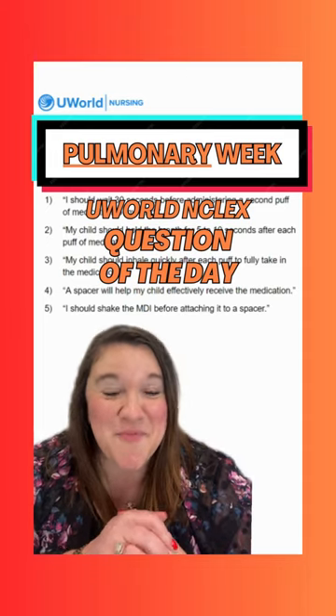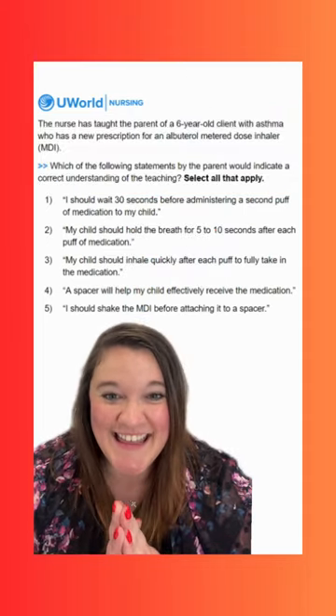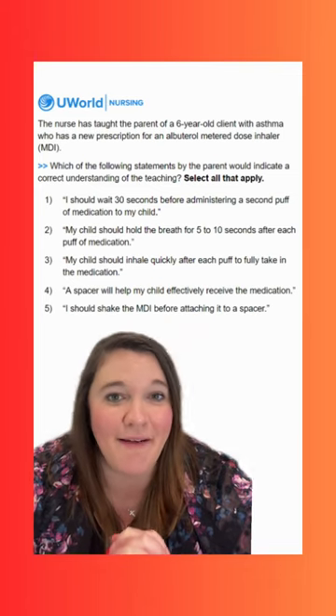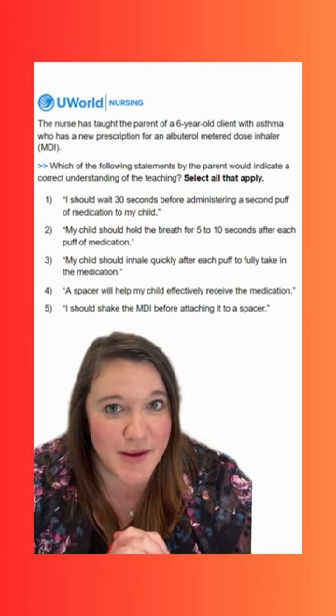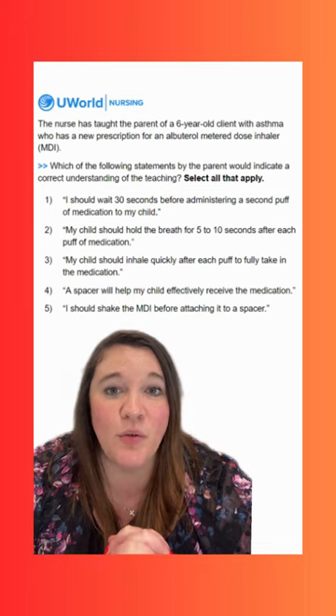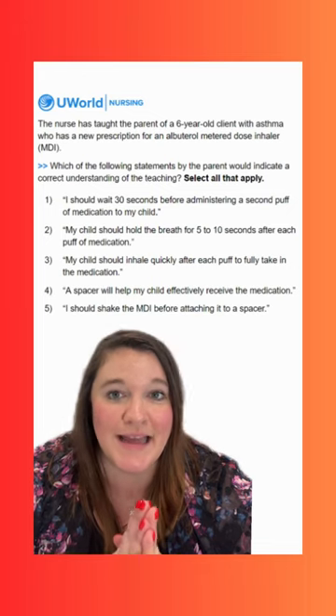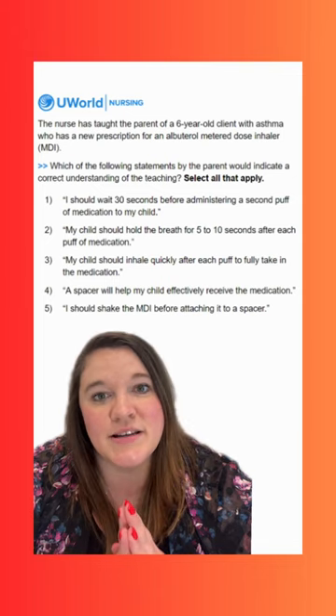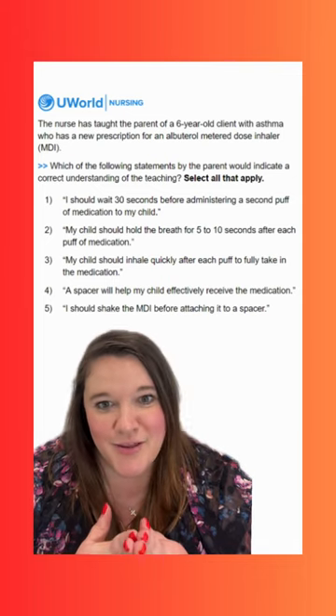Hey y'all! Welcome to our final pulmonary NCLEX question of the day this week. Our question today says: the nurse has taught the parent of a six-year-old client with asthma who has a new prescription for an albuterol metered dose inhaler or MDI. Which of the following statements by the parent would indicate a correct understanding of the teaching? Select all that apply.